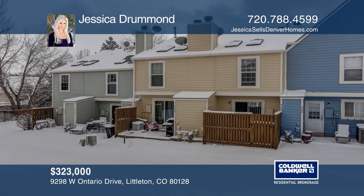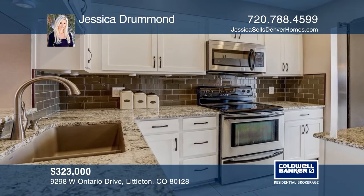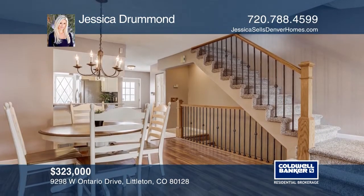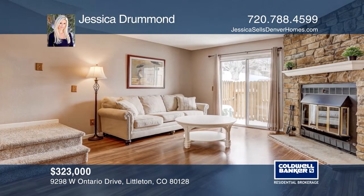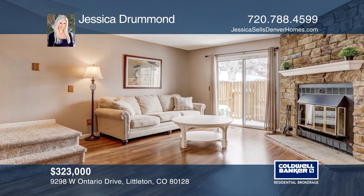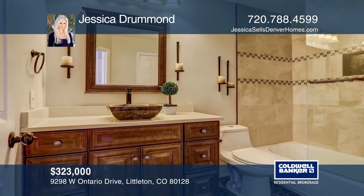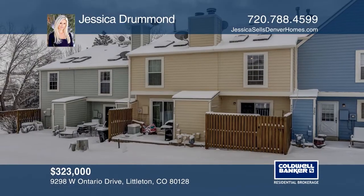This three-bedroom, two-bath townhouse in Dutch Ridge features a remodeled kitchen with white cabinets, stainless steel appliances, and slab granite counters. The renovated bathrooms both boast Eurostyle glass shower doors, new sinks, vanities, and flooring. The finished basement with washer and dryer included, and the private back patio backing to open area completes this home. Your dream home is waiting. Call Jessica Drummond to schedule a tour.